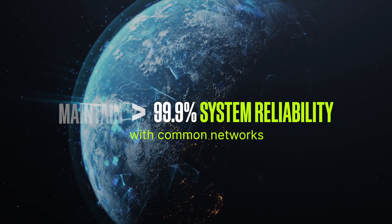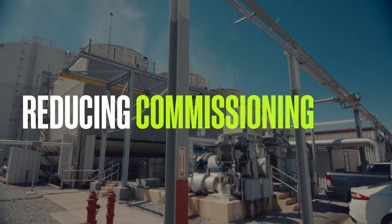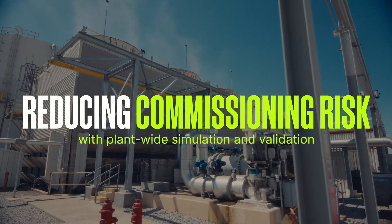Maintain 99.9% system reliability with common hardware, software, and networks across plants, while reducing commissioning risk with plant-wide simulation and validation.